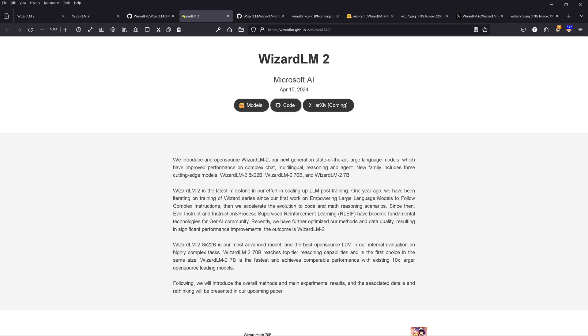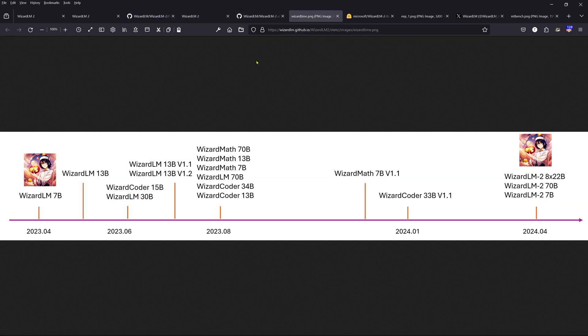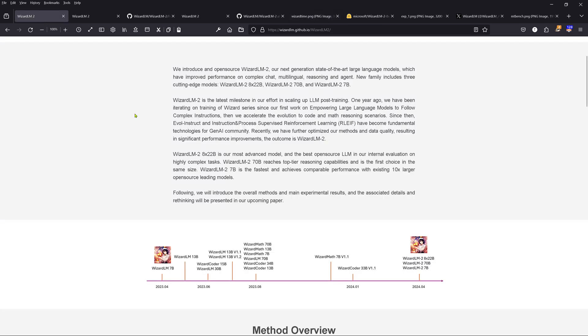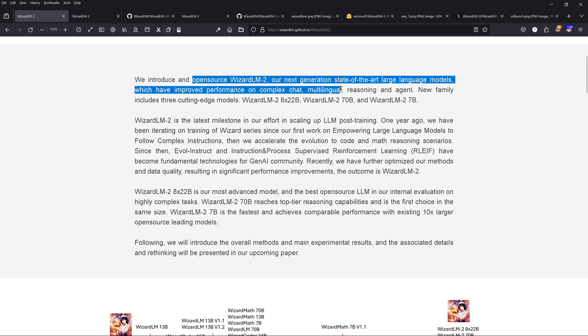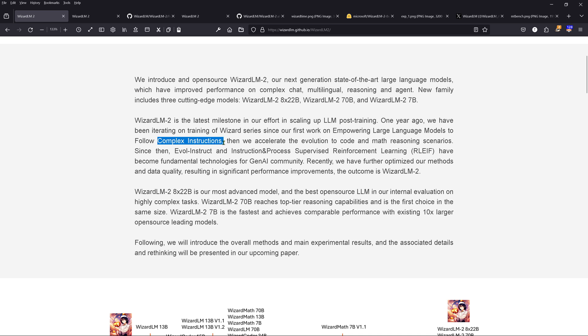Looking at the history: exactly one year ago they started with the normal WizardLM, where they began additionally fine-tuning and aligning other models. Now we are in phase two. Their claim: open source WizardLM-2, next generation, improved performance on complex chatting, multilingual reasoning, and agent tasks — the latest milestone. Last time they did additional fine-tuning on complex instructions, and since then they evolved instruction following and process-supervised reinforcement learning.